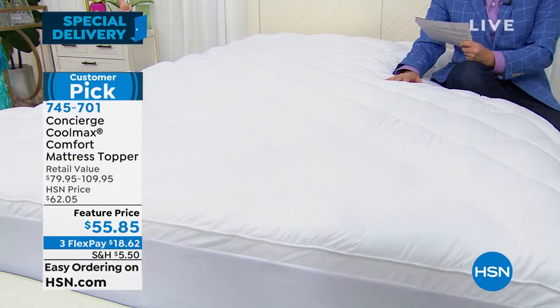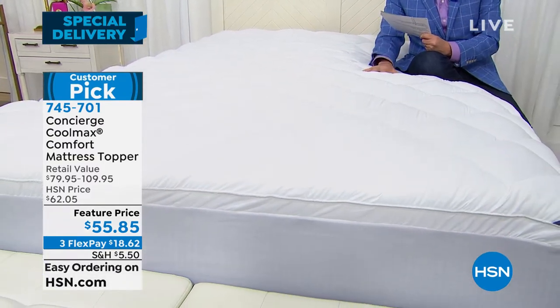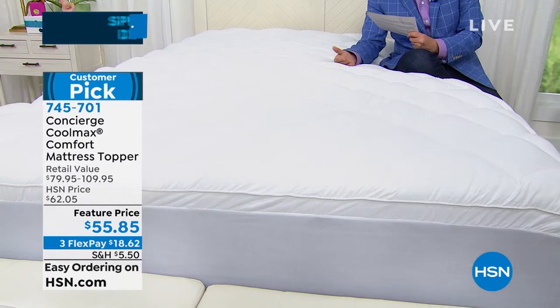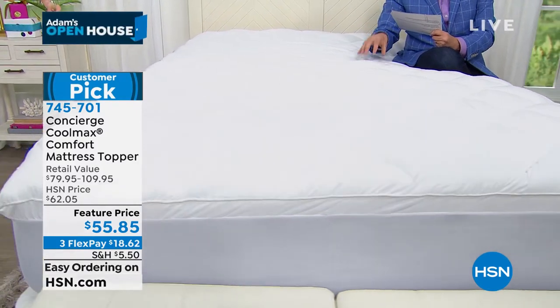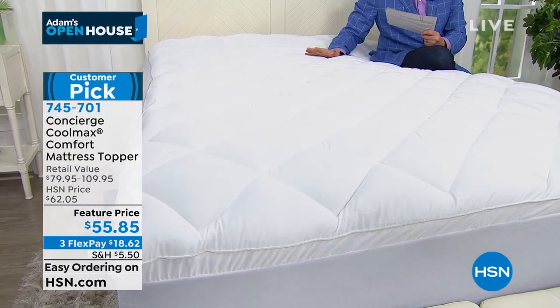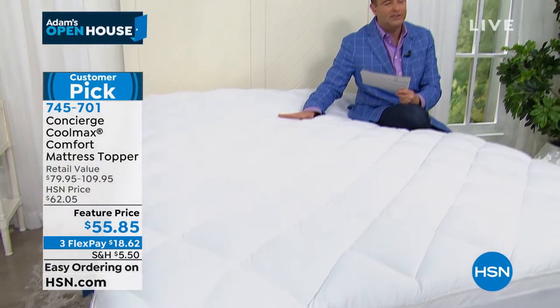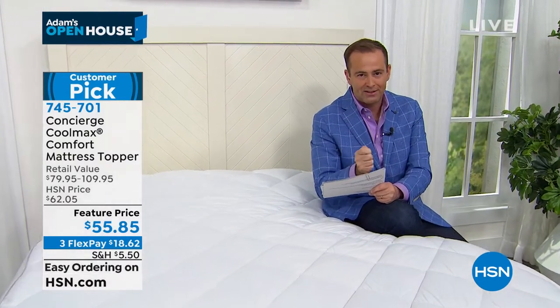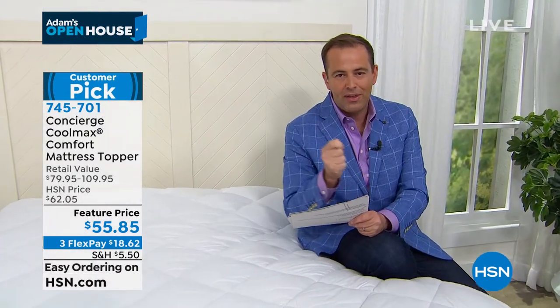Maybe you get drowsy after lunchtime. When you have a quality night's sleep — REM sleep, restorative and rejuvenating sleep — it makes a huge impact on your life. That's what this can do for an old mattress or a new mattress. We sell mattress toppers all the time; this is not a rarity. But what we don't do is offer Coolmax mattress toppers with the antimicrobial technology built in at $55.85.